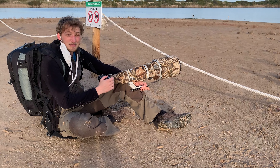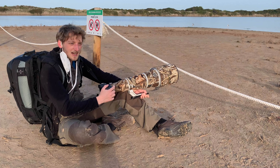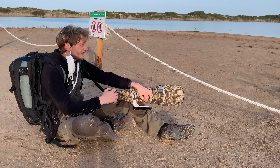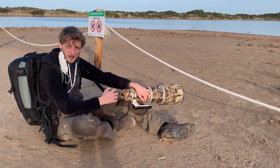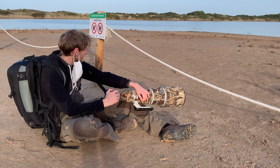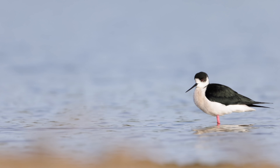Hallo zusammen, ich bin auch wieder in der Nähe von Valencia unterwegs. Es ist gerade herrliches Abendlicht und zu bitte, aber es ist zwei Stelzenläufer. Das war eigentlich nicht das Motiv, die ich gesucht habe, aber man nimmt, was man kriegt. Ich habe jetzt die Sonne im Rücken, dann leuchten die Farben so richtig schön, vor allem das Blau des Wassers. Das ist wirklich toll.